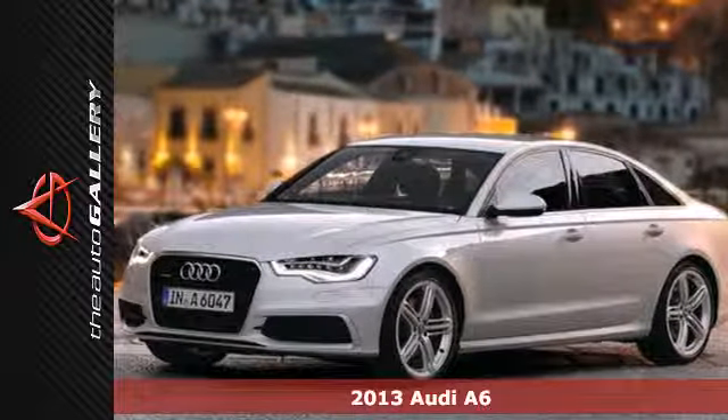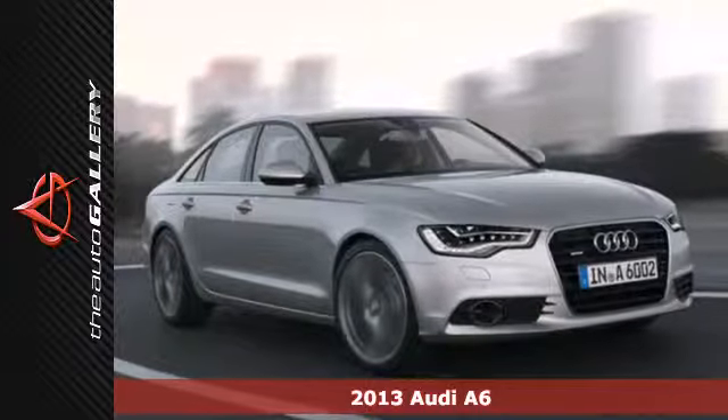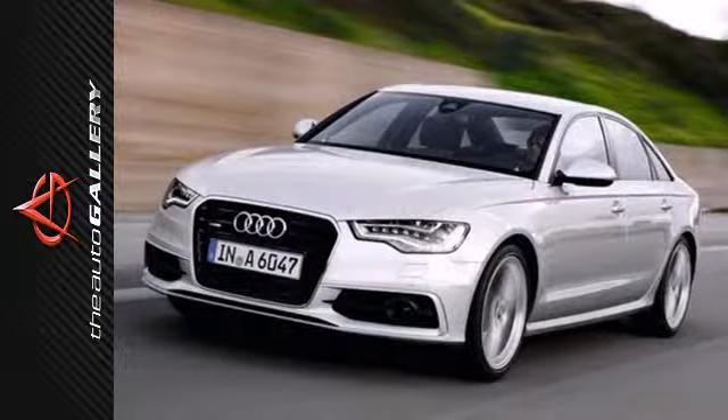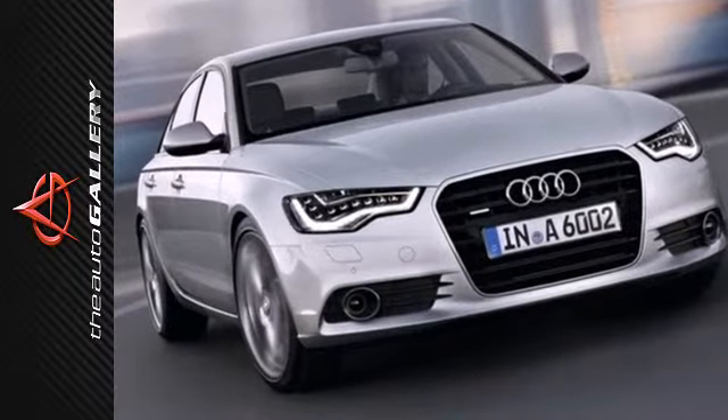It's a 2013 Audi A6. Tell the whole neighborhood you've arrived with this stunning vehicle. The leather memory seats are fit for a king. You'll love this sedan's convenient features like keyless entry, climate control, and a multifunction steering wheel.